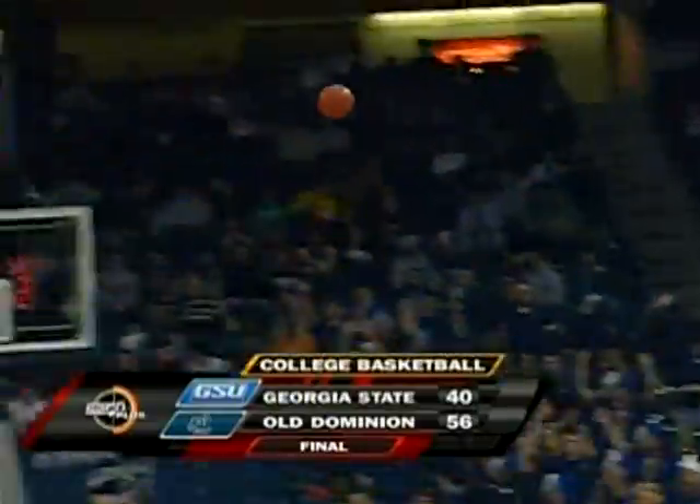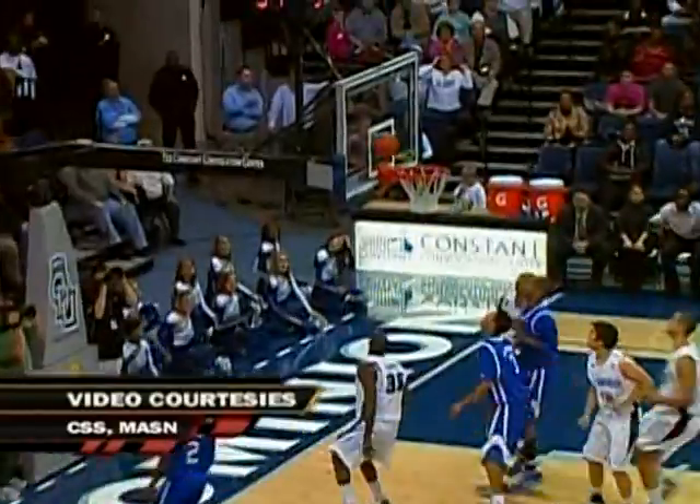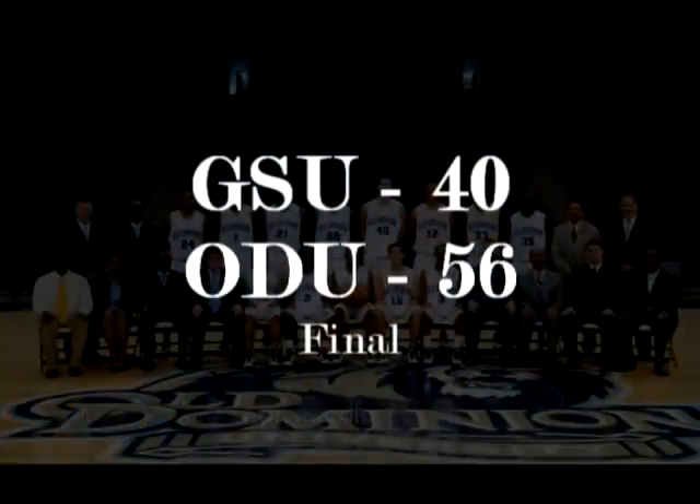Once again, our final score: Old Dominion 56, Georgia State 40. For analyst Joe Contofio and our entire hardworking CAA basketball crew, I'm John Castleberry. For more information on CAA basketball...